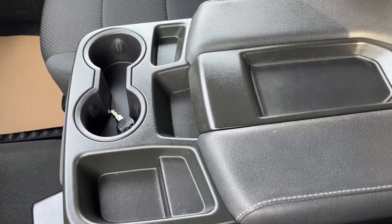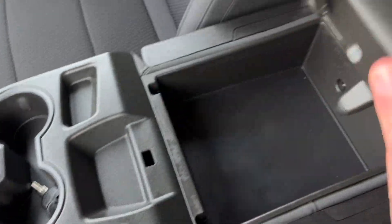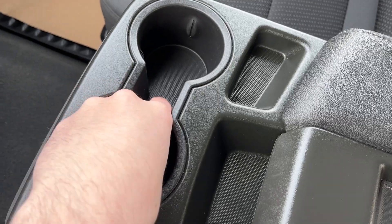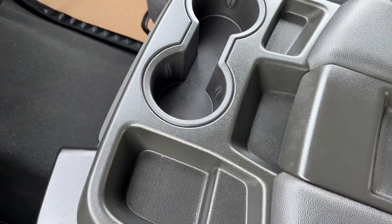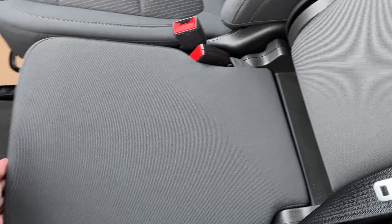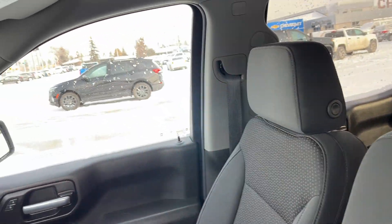Moving to our center seat and center console combo, we have storage with two cup holders and some storage inside. The tonneau keys are in our cup holders so we'll take them out. We can simply push forward and lock our middle seat into place. There is a release down the side, and both the middle and passenger seat are finished in that same jet black cloth.